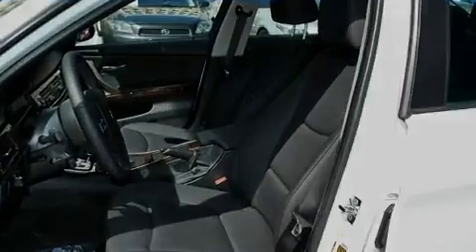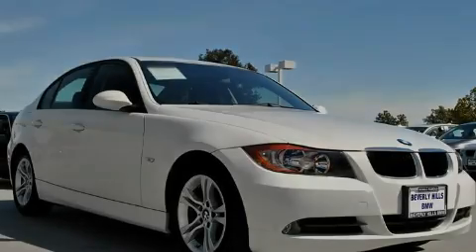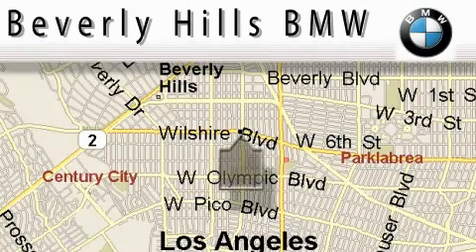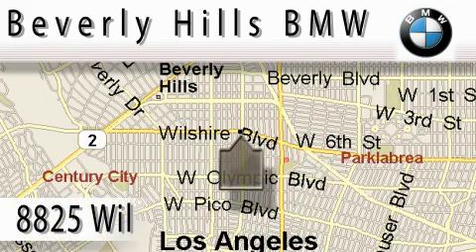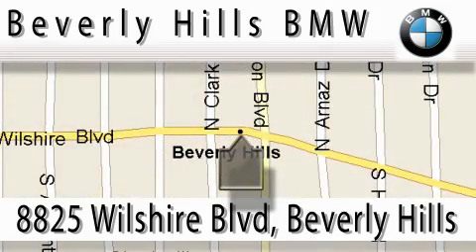Contact us today to schedule your opportunity to see this automobile in person. Beverly Hills BMW is located at 8825 Wilshire Boulevard in Beverly Hills. Our main objective is to make your experience at our dealership a satisfying one, whether it's for sales, service, or parts.